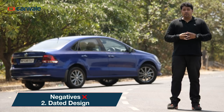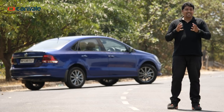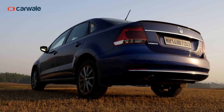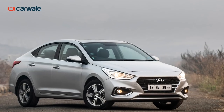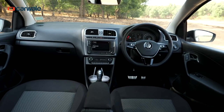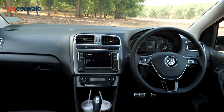The Vento has been around for almost 10 years now and although it has aged gracefully, its dated lines are beginning to show, especially in the company of newer competition. On the outside, the Vento has largely remained unchanged and standing next to the new Hyundai Verna or the Honda City, the Vento feels a generation or two behind. Even on the inside, the dash design is just too basic and uninspiring compared to the more stylish and modern competition.